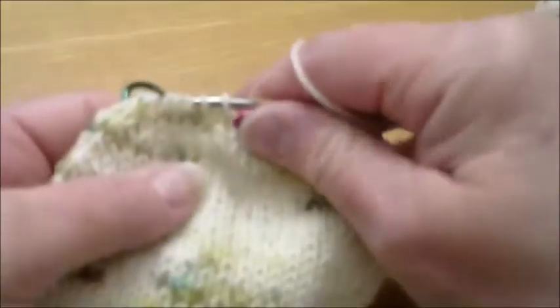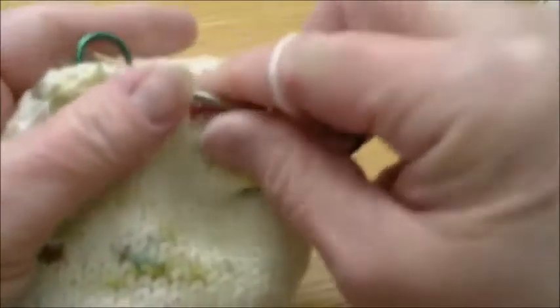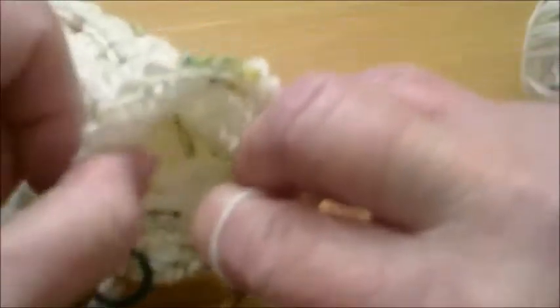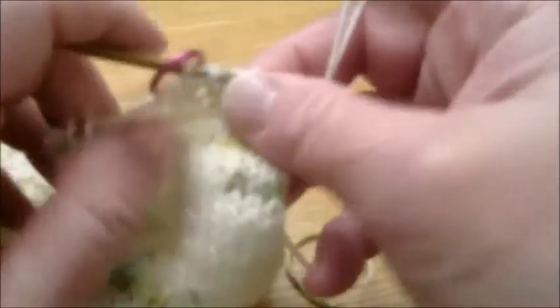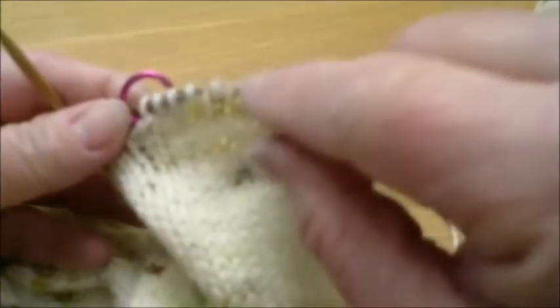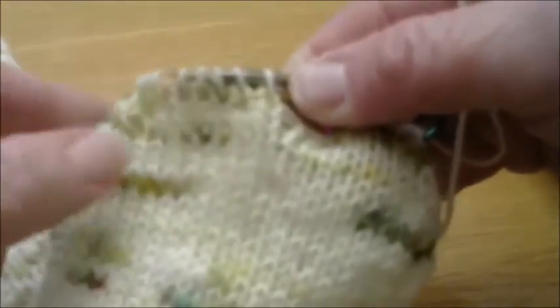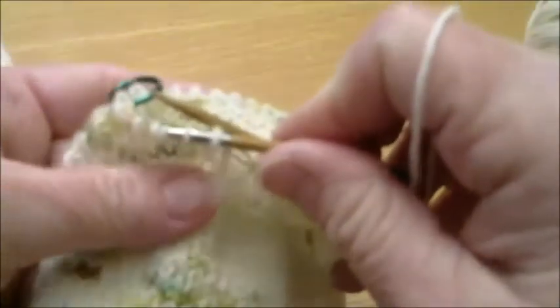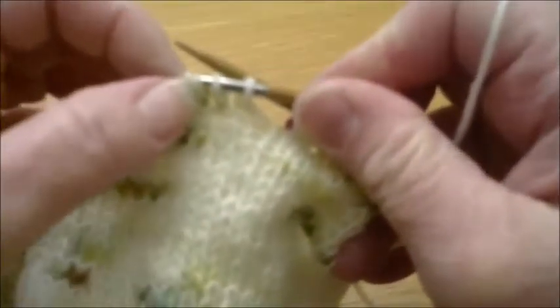You can see the decreases forming — the edging is starting to go in to form your toe on each side. You have now finished alternating rounds two and three until you have eight stitches on needle one, sixteen on needle two, and eight on needle three. Now you are going to do only round three, and you will do it four more times until you have four stitches on needles one and three, and eight stitches total on needle two, the pattern section.